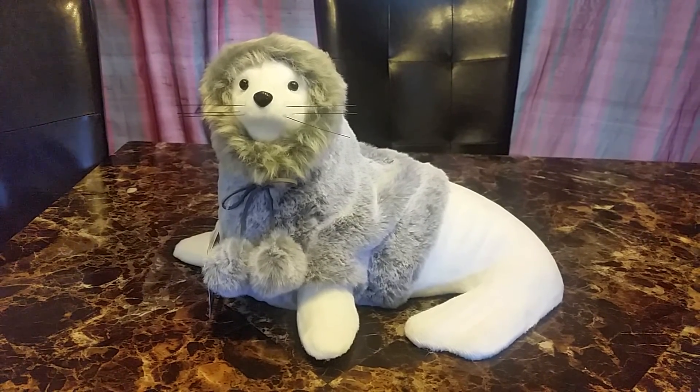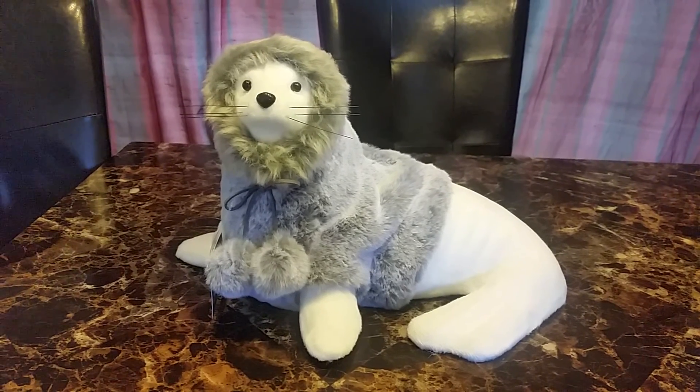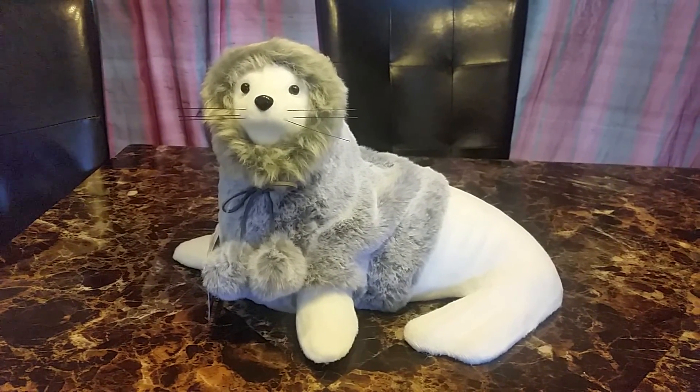Hi, welcome back to Nara View. Today's video is my at-home haul. I bought a few things, and because they didn't have a lot of stuff, I'll go back and get some more when they have more in stock.